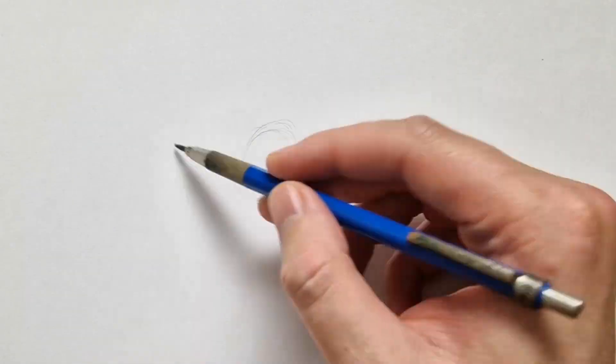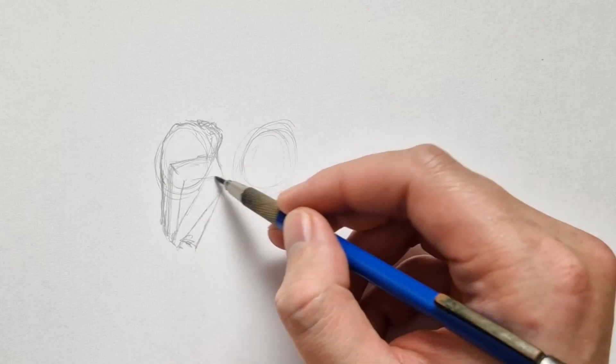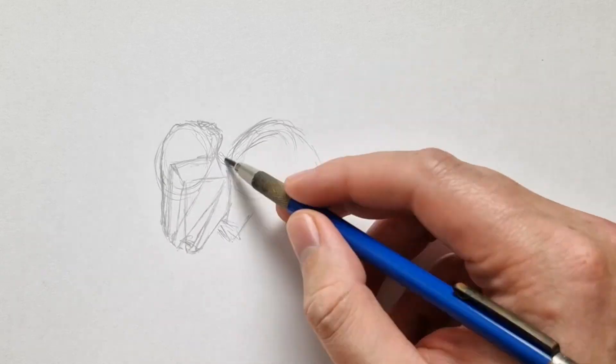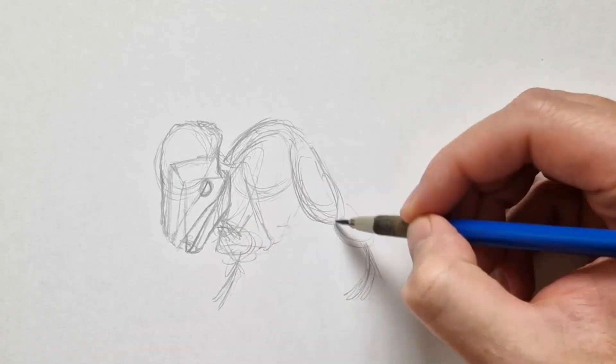Hey guys, this is DinosaurDrawer and today it's day 13 of Inktober. The dinosaur on the list for today is the Stegoceros. I'm not sure if I'm pronouncing that right once again. But yeah, this drawing was something.